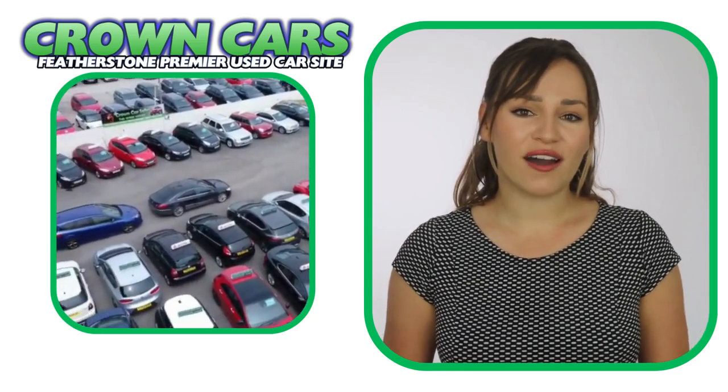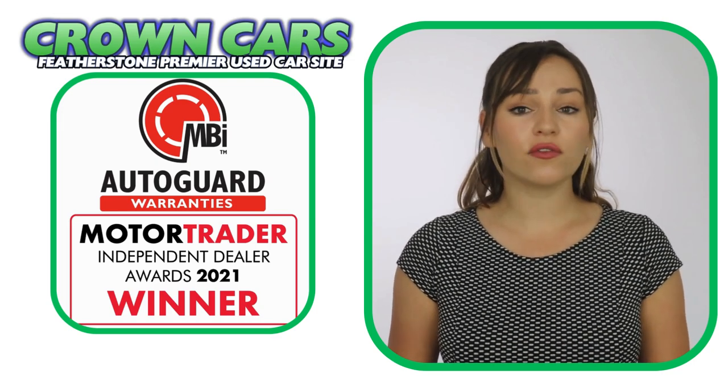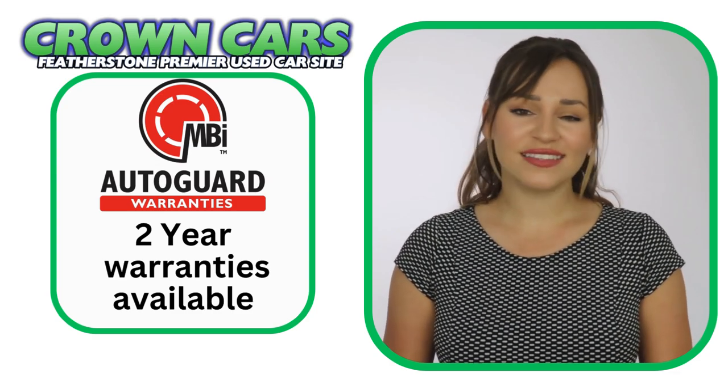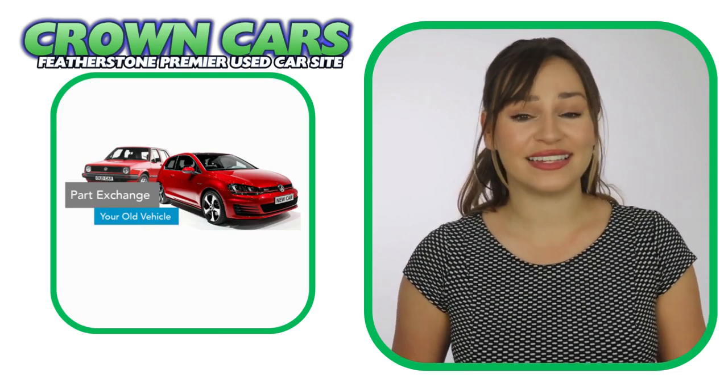A three-month nationwide parts and labour warranty is included free, and this can be extended for up to two years if required. We can also offer fantastic part exchange deals and nationwide delivery.